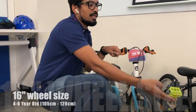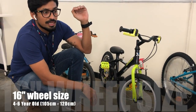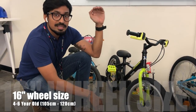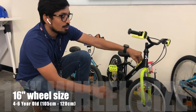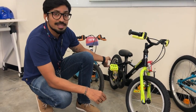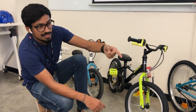Moving next, this is the 16-inch bike. If the kid is from 1 meter 5 centimeters to 1 meter 20 centimeters — or in other words 4 to 6 years old — then this is the bike for them. Here you also have an option to buy the balance wheel separately in case the kid has not yet learned how to ride a bike.